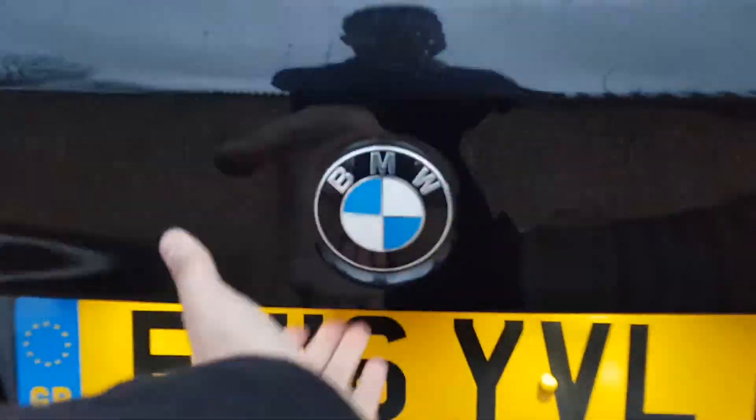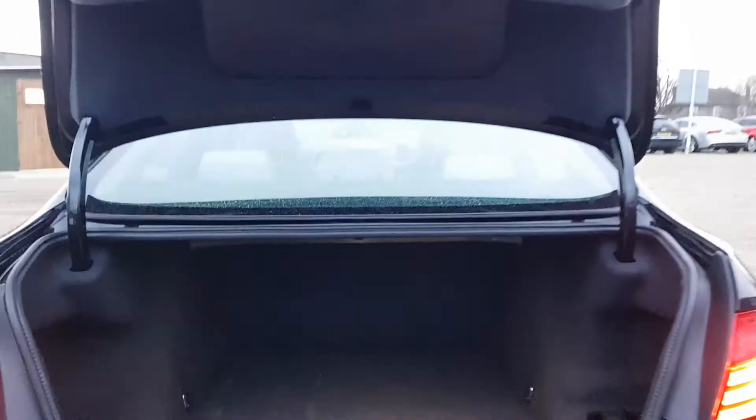Coming around to the rear, you've got those lovely LED lights, electronic boot release, as well as parking sensors front and rear. The car has been very well looked after as you can see.